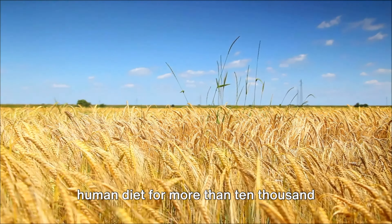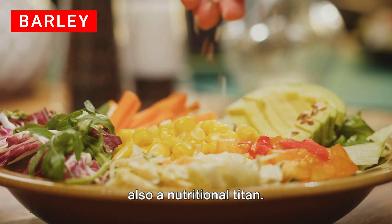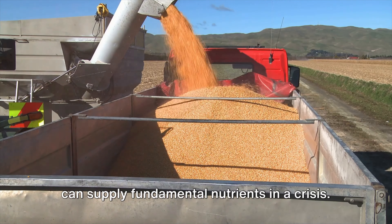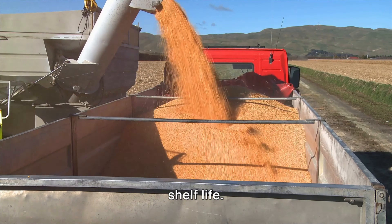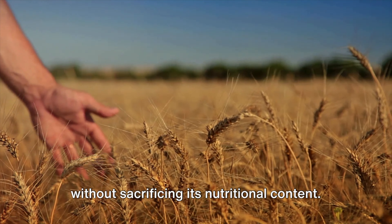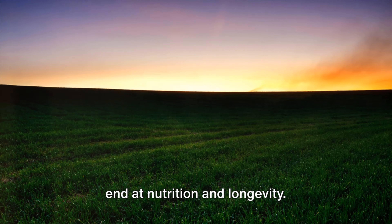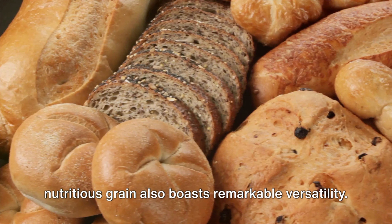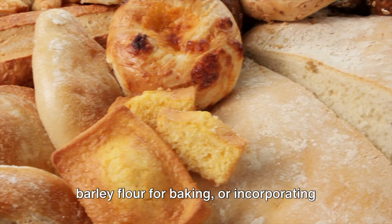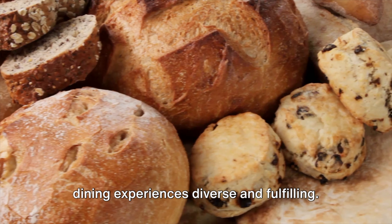Up next on our culinary journey is a nutritious grain that has been a staple in human diet for more than 10,000 years: barley. This ancient grain is not just a delectable part of numerous dishes, but also a nutritional titan, rich in fiber, vitamins, and minerals. Barley can supply fundamental nutrients in a crisis. A standout quality of barley is its long shelf life — when preserved appropriately, dried barley can remain fresh for years without sacrificing its nutritional content. The advantages of barley don't end at nutrition and longevity; it also boasts remarkable versatility. Whether you're savoring it in a hearty soup, transforming it into barley flour for baking, or incorporating it into salads, barley offers a myriad of ways to keep your dining experiences diverse and fulfilling.